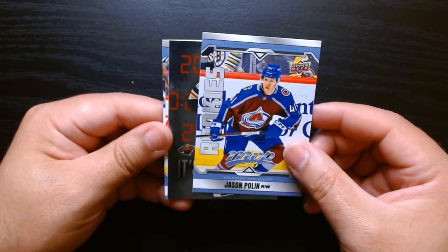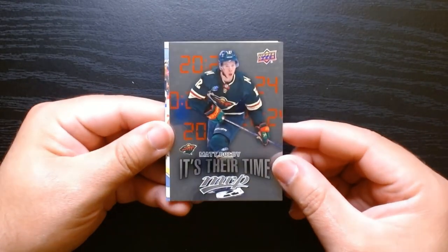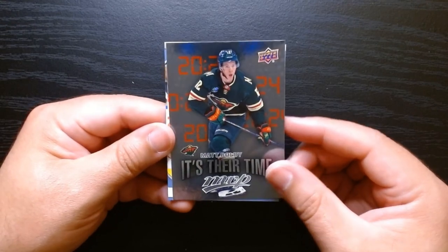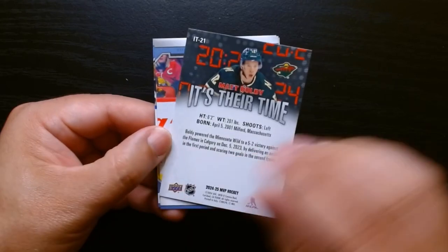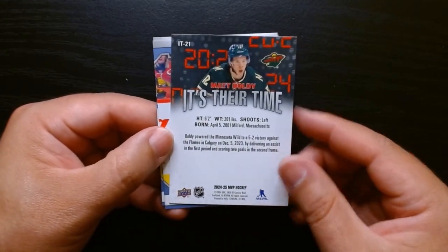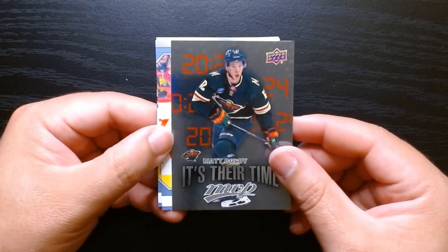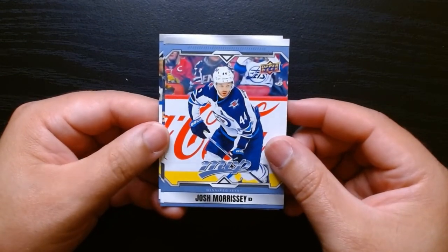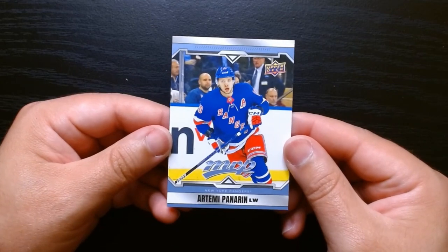It is a Minnesota Wild gold and it is Matt Boldy — it's their time! It's a pretty cool insert — 'It's Their Time' of Matt Boldy. Kind of like the same as that other one I got earlier, but this one says 'It's Their Time.' Good for them. Marcy, Skinner, and Artemi Panarin is our final card.